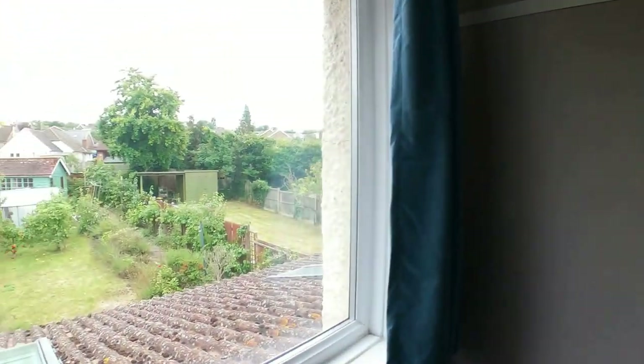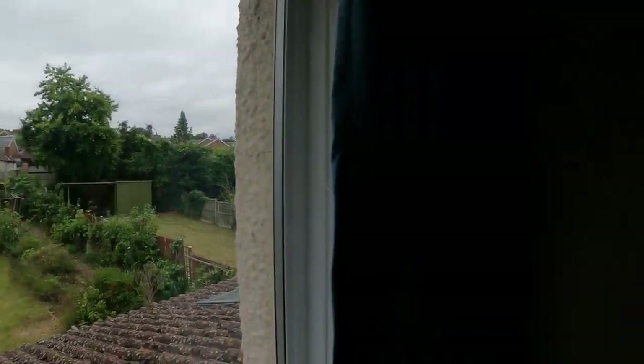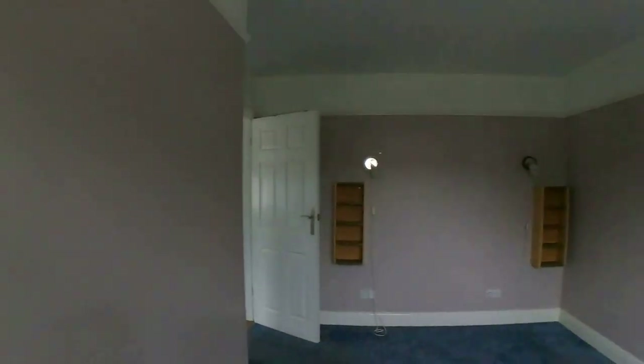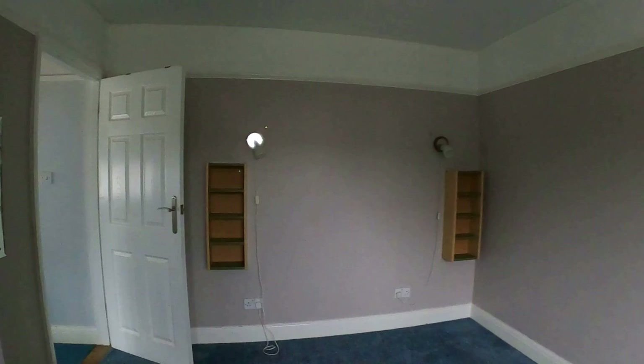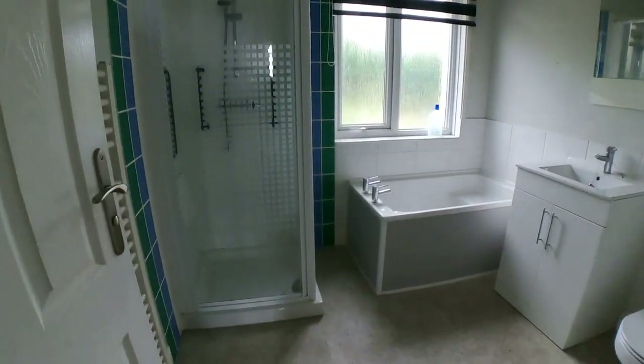So just to recap: this is an extended detached family home with the kitchen opening through to that dining and family space. We've got the separate lounge, downstairs cloakroom, three fantastic bedrooms, an 84-foot south-facing rear garden, off-road parking to the front, no forward chain, and a very convenient and popular location.